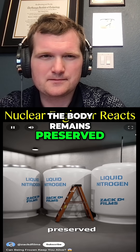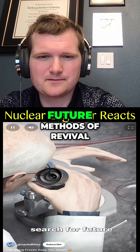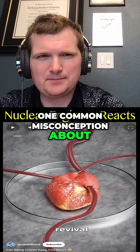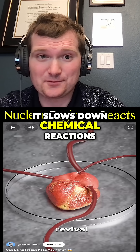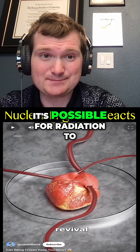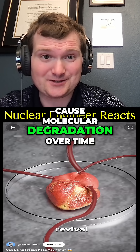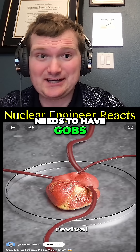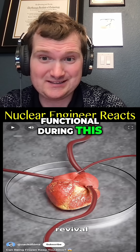The body remains preserved potentially for decades while scientists search for future methods of revival. One common misconception is that this is suspended animation — it really is not. It slows down chemical reactions but does not eliminate them entirely. Radiation can cause molecular degradation over time, and the cooling medium needs extensive backup systems to remain functional.